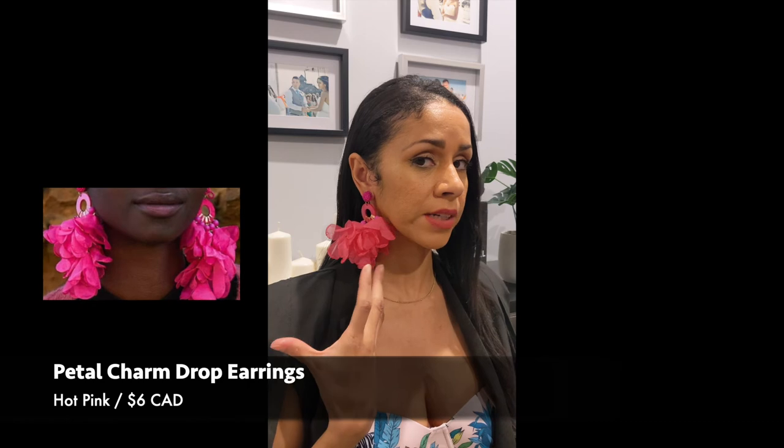The next earrings I have are these really fun pink earrings. I got them because pink is my favorite color and they're just an awesome statement piece. I thought it was going to be more like a feathered material, but it's actually just a really thin material. The top is like a bead that connects to a hoop with little balls that connect to these little pieces of fabric. It's a little bit heavier than the other pair. I think this was the only color you can get, so I am really happy with the purchase — I think it's really cute.